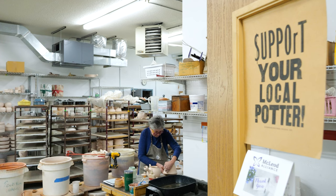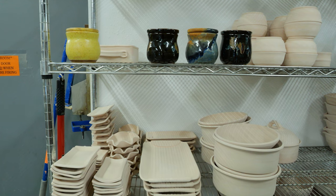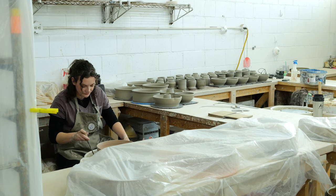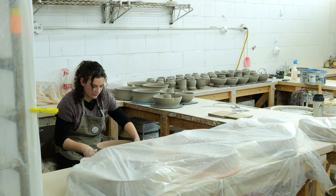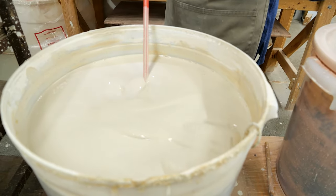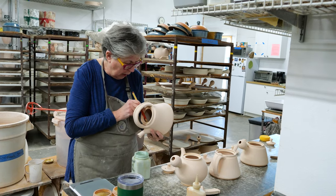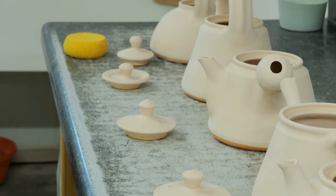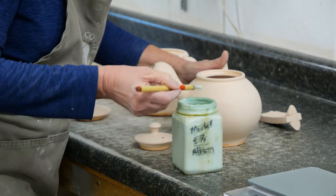My name is Morgan Baum and I own the Clay Coyote Gallery and Pottery here in Hutchinson, Minnesota. We've been going for 30 years. I'm the second generation owner — my parents started it in 1994.